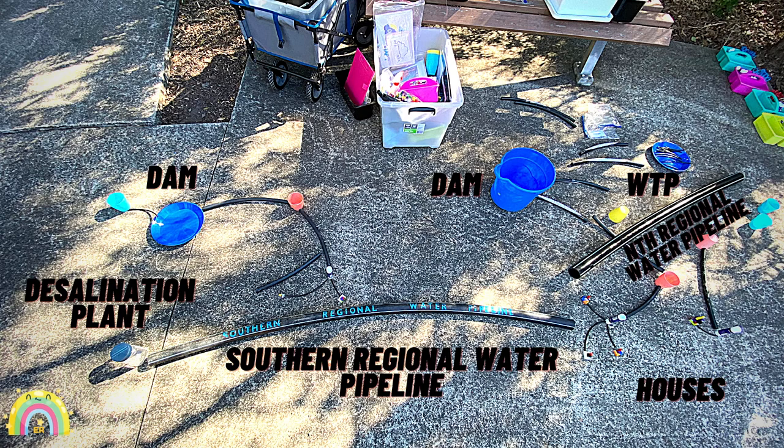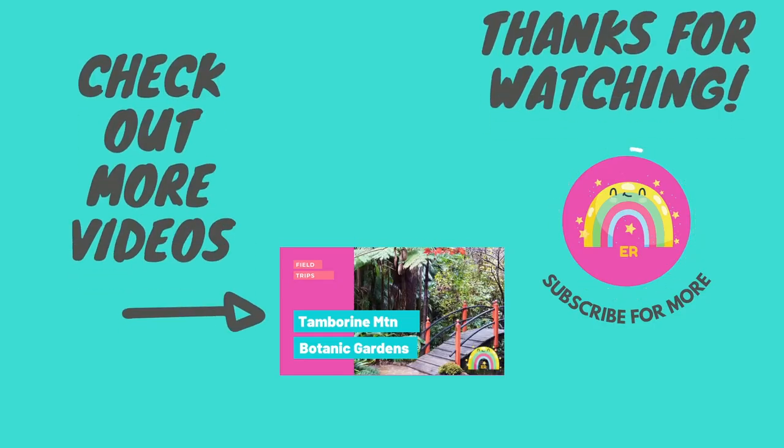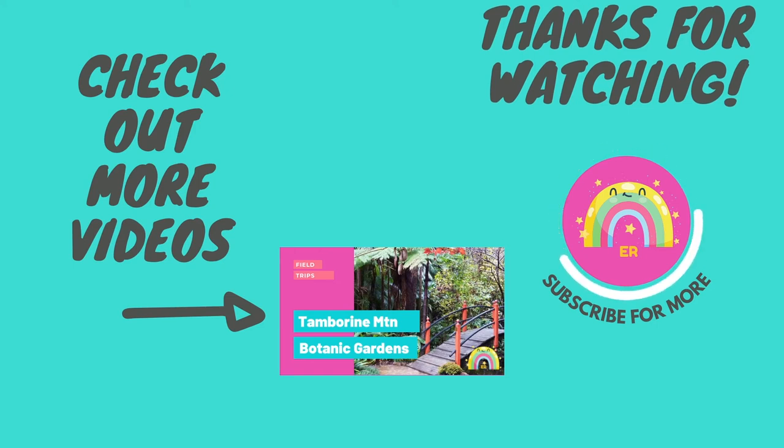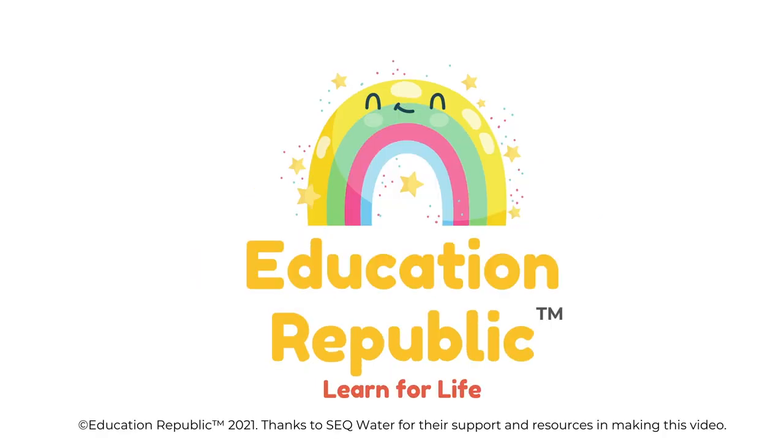Obviously this is not to scale, but one of the cool activities we got to do was build a model of the southeast Queensland Water Grid. Please make sure you subscribe to our channel, and if you like what we've done, give us a thumbs up. Check out more videos here and thank you so much for watching. This has been an Education Republic production — a not-for-profit organisation supporting homeschoolers. We thank Southeast Queensland Water for their support and resources in making this video.